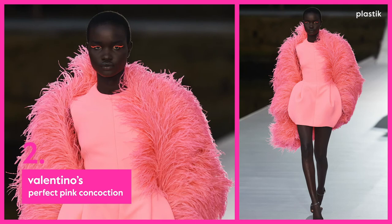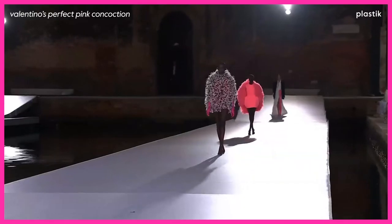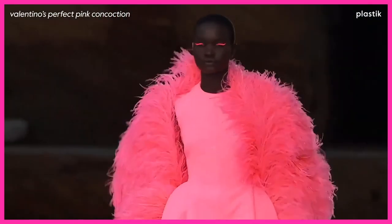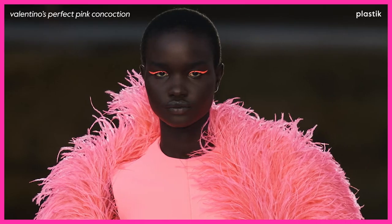At number 2: Valentino's Perfect Pink Concoction. Their revision in pink is a sentence we need to normalize. A simple lampshade dress with a hand-dyed feather coat is beautifully impactful in its simplicity. The pink eyelash detail is pure perfection.